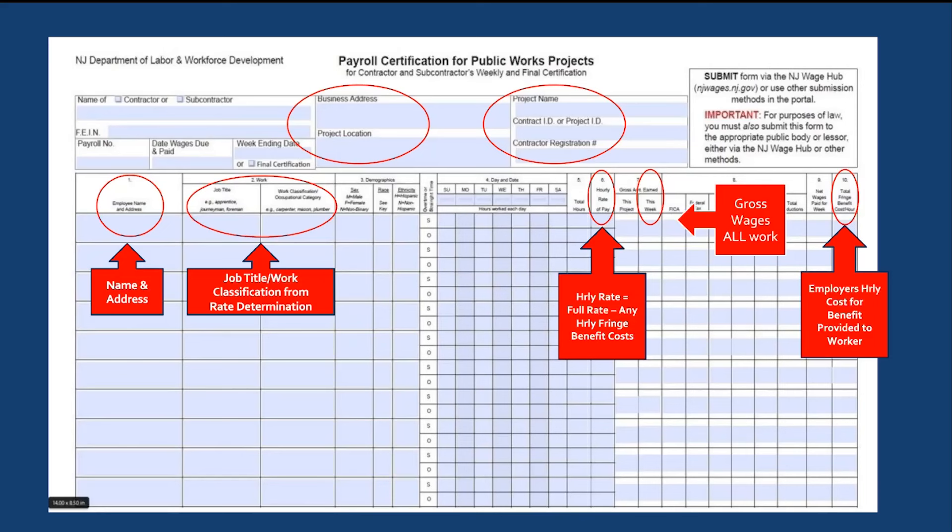This is the MW-562 form. This form provides additional notations to guide you through the form, some of which provides you with the formulas to calculate hourly rate, gross wages, and total fringe benefits.